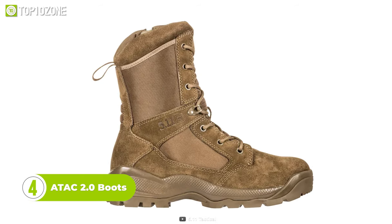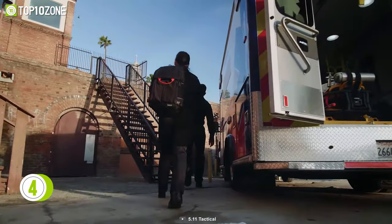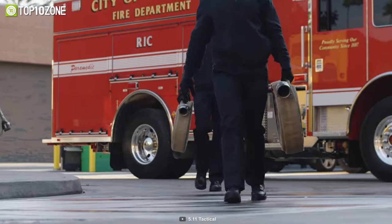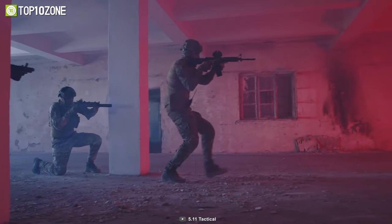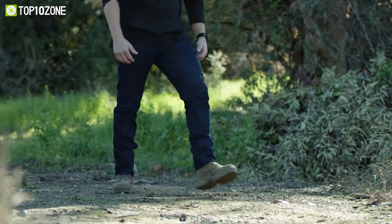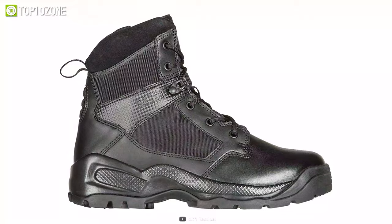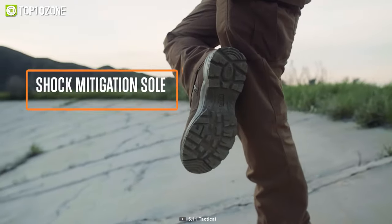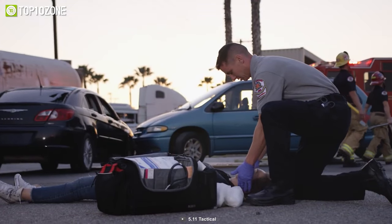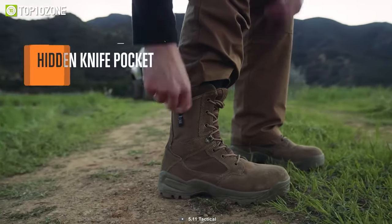Next on our list is the ATAK 2.0 Boots, the ultimate tactical footwear for those who demand nothing but the best in comfort, durability, and performance. These 6-inch boots are built to withstand the toughest conditions and provide the necessary support for any mission, patrol, or law enforcement duty. Featuring a full-length dual durometer ortholite foot vent with an Achilles heel flex zone, these boots offer unmatched comfort and flexibility. The shock mitigation system helps absorb shock and reduce foot fatigue, making them perfect for long days on the job. The ATAK 2.0 Boots are available in regular and wide, sizes 4–15, making them ideal for anyone.